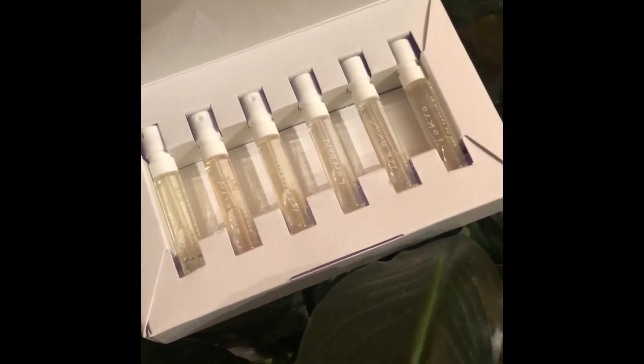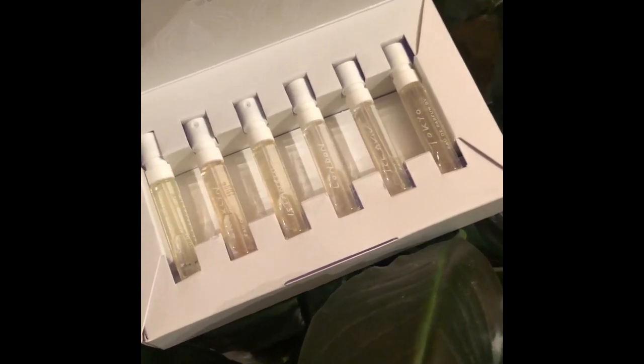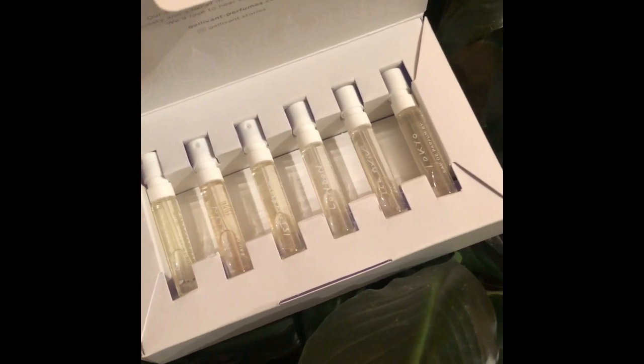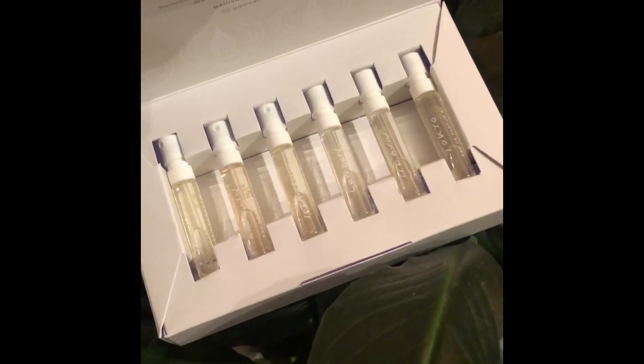I'm excited to go over these with you guys. I didn't have a lot of familiarity with Gallivant — I'd seen them but never had an opportunity to check them out. They're definitely different from a lot of stuff that I have, so stay tuned. Welcome to all my subscribers and anyone who is new here — thanks so much for joining. Subscribe if you like this video, and hit the like button.